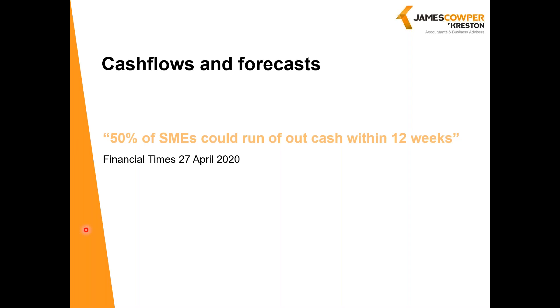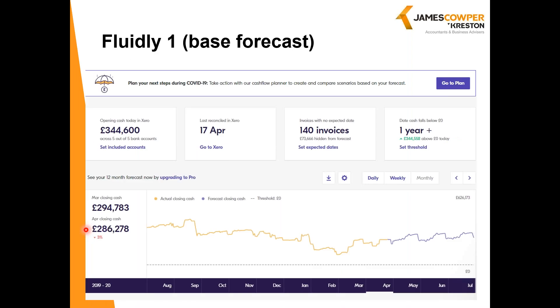For short-term direct forecasting, we've partnered with Fluidly. Fluidly is an app which is available as a free Lite version and a monthly subscription for the Pro version. As Fluidly partners, we can provide access to all of Fluidly's capabilities, including free access to the Lite version for every one of our Xero clients and discounted access to Pro subscriptions. Fluidly describes itself as an intelligent cash flow management tool providing instant automated forecasts, straightforward scenario planning, and tailored funding options.